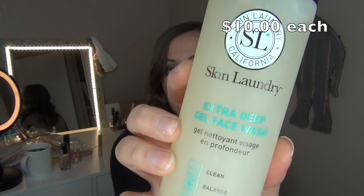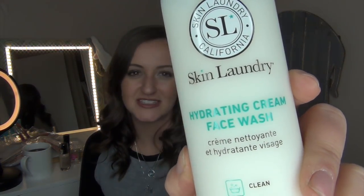Since I've been so into skincare lately, I picked up a couple of Skin Laundry items. I got the Extra Deep Gel Face Wash to help clean, balance and remove spots, and the Hydrating Cream Face Wash, which is supposed to clean, hydrate and nourish. I've never tried this brand and haven't heard much about it, so I wanted to form my own opinion. They were $10 each, which is a huge size for the price, though the applicator isn't my favorite — I'd rather have a pump or squeezy tube.